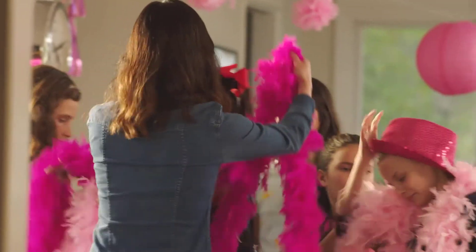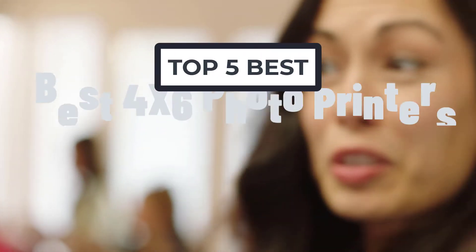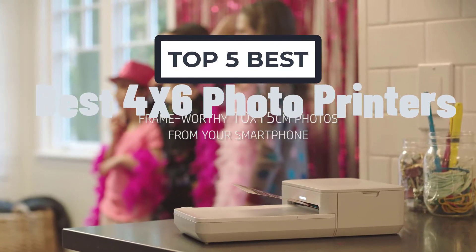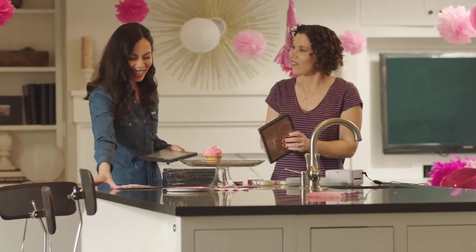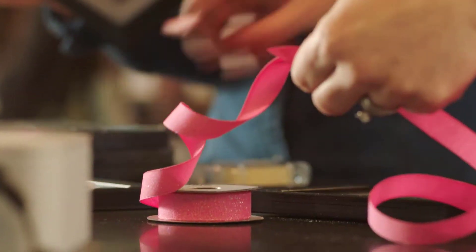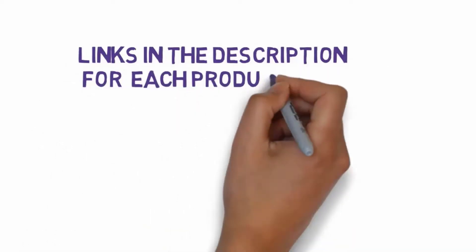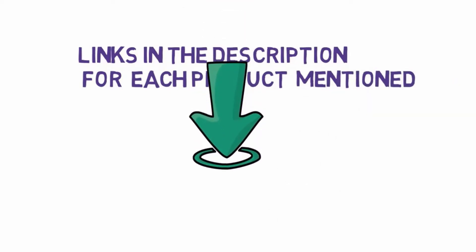Hi, welcome to my another video today. I will help you choose the 5 best 4x6 photo printers on the market. I have made it based on my personal researches and I try to list those based on price, quality, and more. We have included links in the description, so make sure you check those out to see which one is in your budget range.